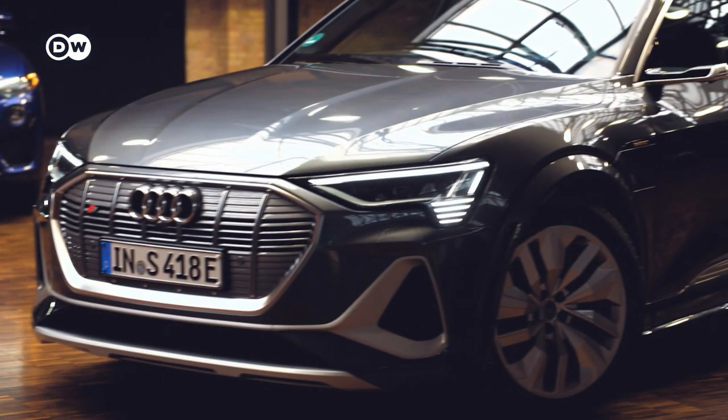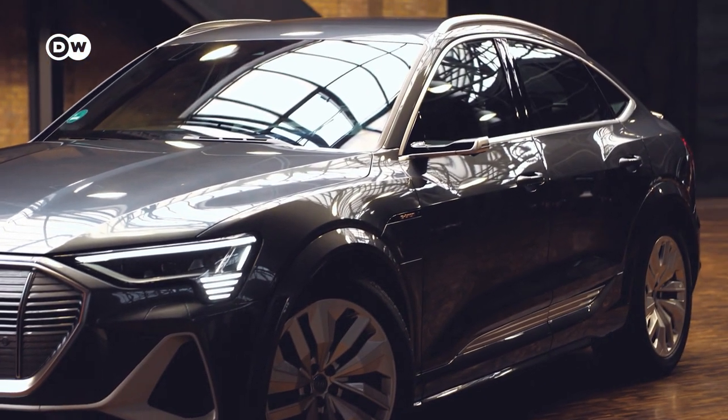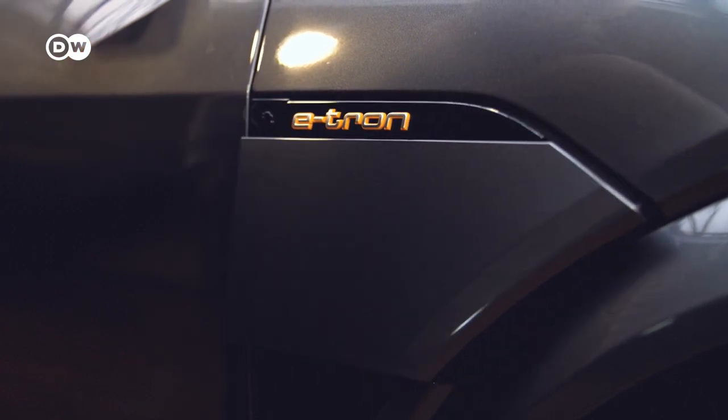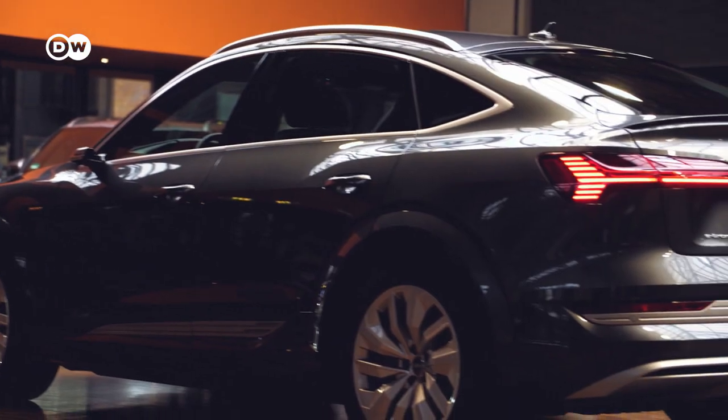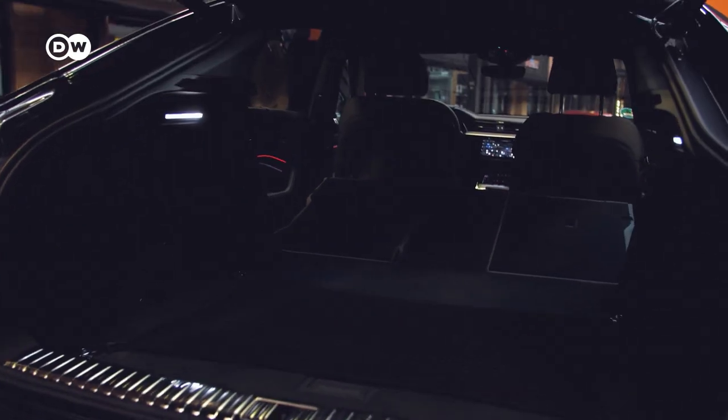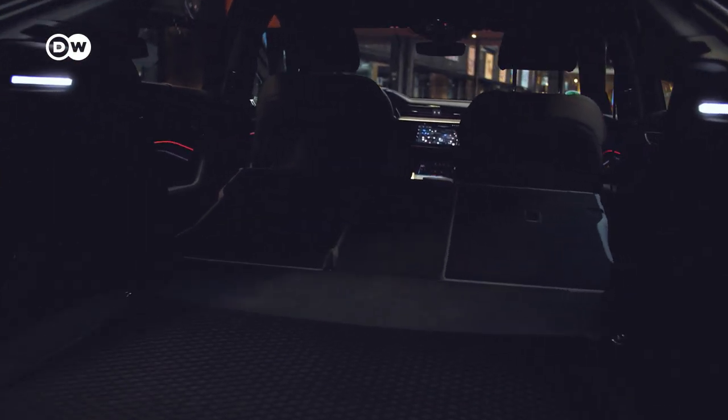The Tesla's first challenger: the Audi e-tron Sportback, high-tech luxury from Germany. Fully electric, 435 horsepower, and three electric motors. Auto expertise and love all rolled into one.